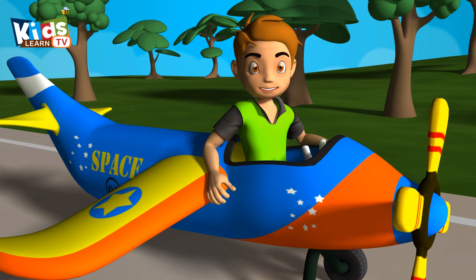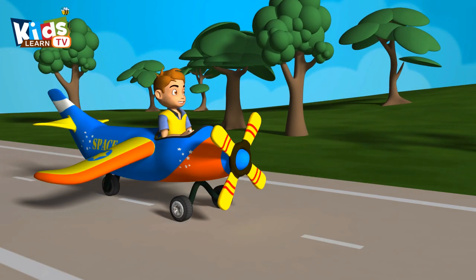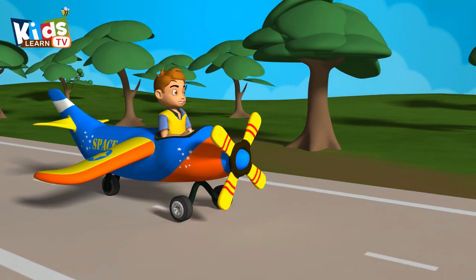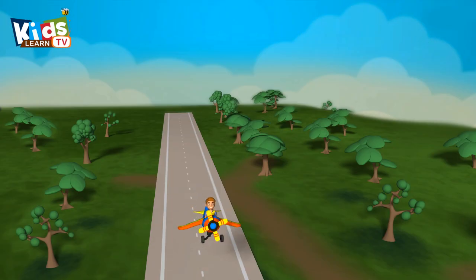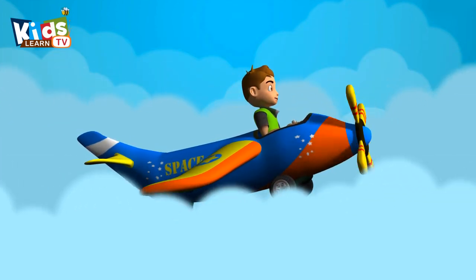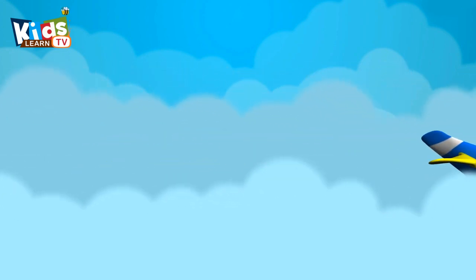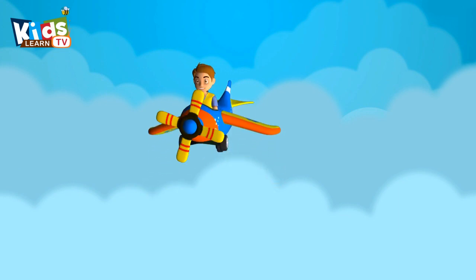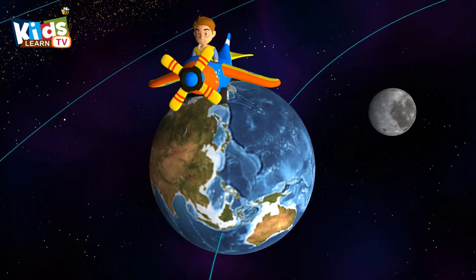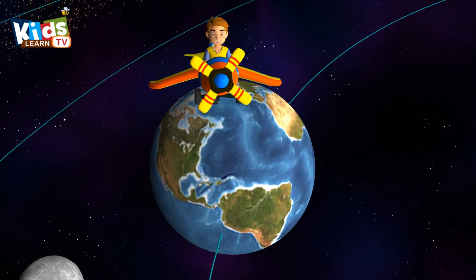Hi kids, today we are going to learn about our solar system. Are you ready? Fly with me to learn about our solar system. Our solar system has 9 planets. Now we are going to learn about each planet one by one.